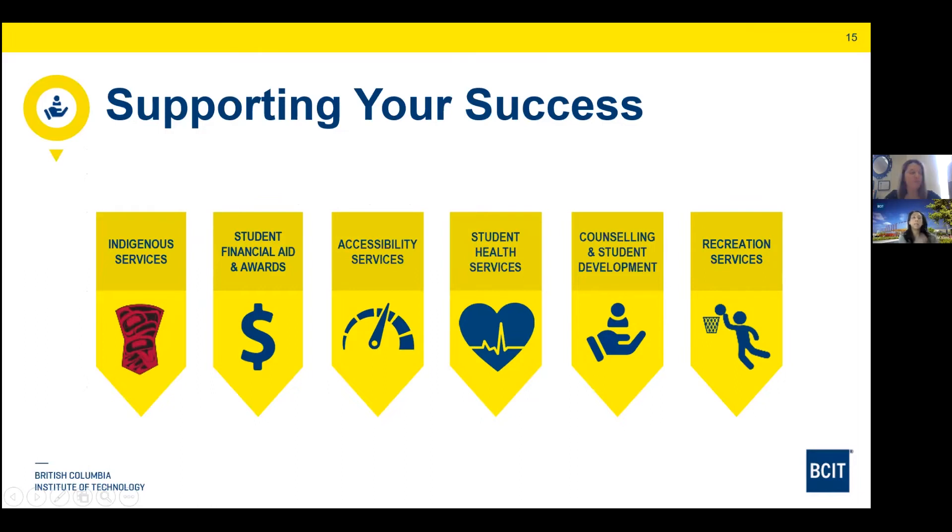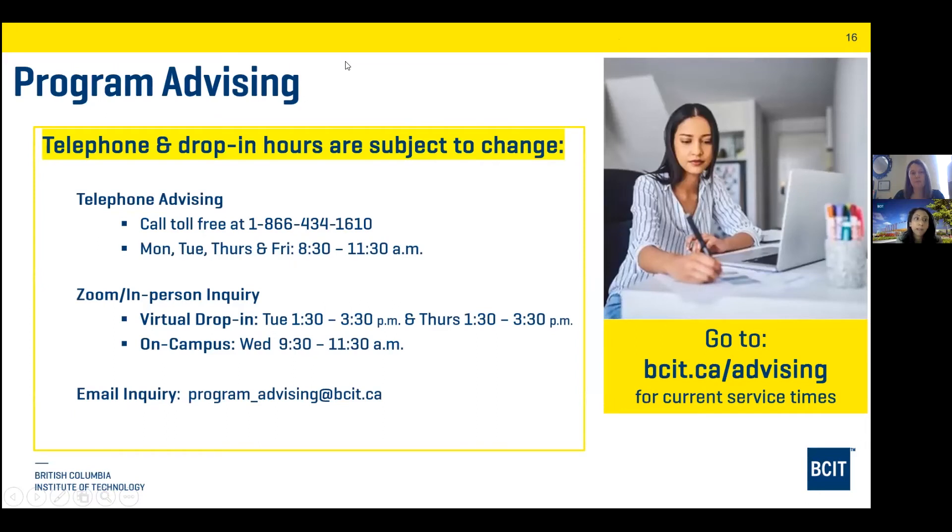We have several service areas that can help students on their educational path: indigenous services, student financial aid and awards, accessibility services, student health services, counseling, and student development. We also have recreation services with a fully functional gym on campus with showers, and you can play intramural sports. For program advising, our program advisor Maninder is available by phone, Zoom, or email. Everyone will receive a recording of this event as well as the slide deck in their email in a couple of days.